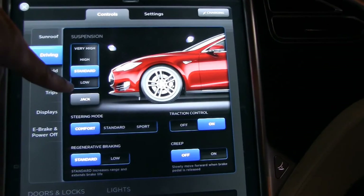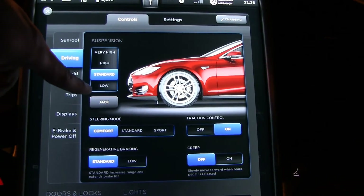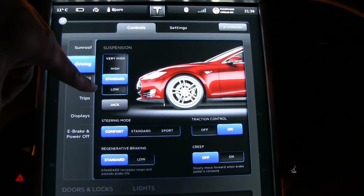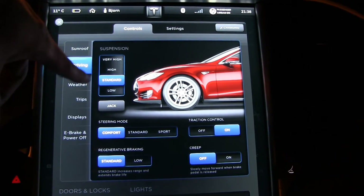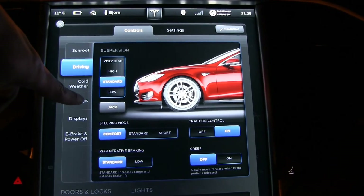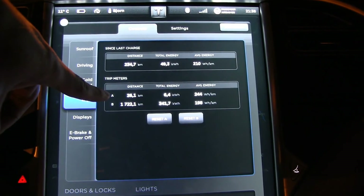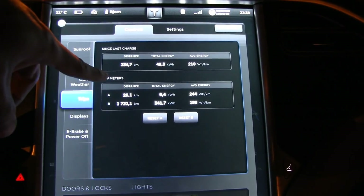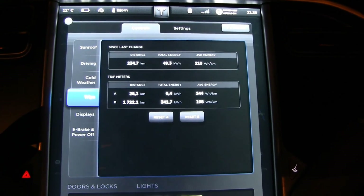I set it back to standard after the previous test on low. Driving on standard, you just don't save that much energy using low suspension — at least on my tests. Maybe if you guys can try a similar test, it's really important that you start and stop at the same spot, and do it at the same time — don't wait until the next day because temperature, weather, wind, and everything might change.